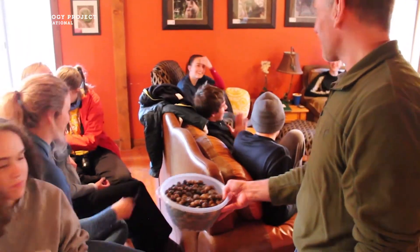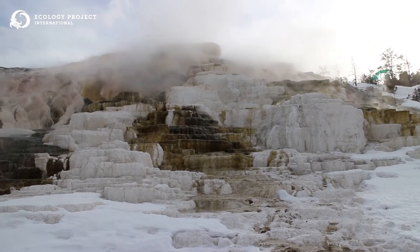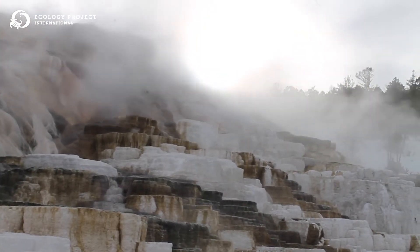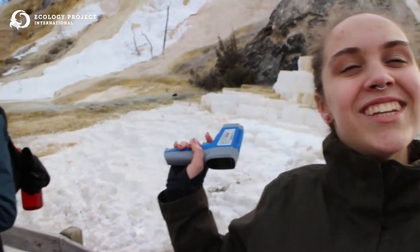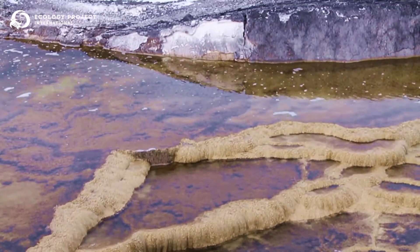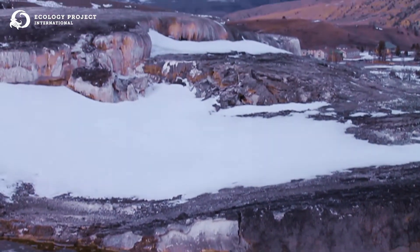In addition to the hiking and snowshoeing that we're going to do for research, students will also get the chance to go to Mammoth Terraces, which is one of the geothermal areas that's open in the winter, and get to investigate one of the things that makes Yellowstone so cool — the active geothermal features of the park.